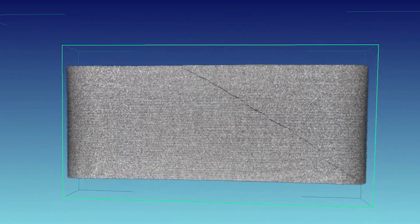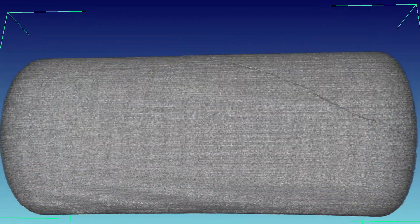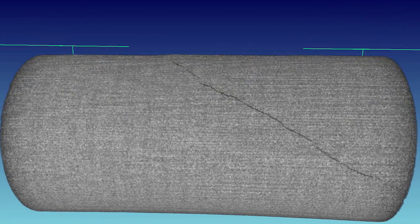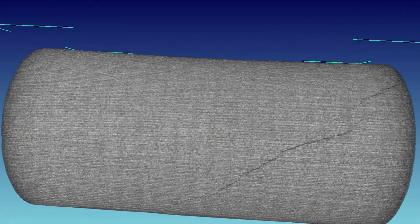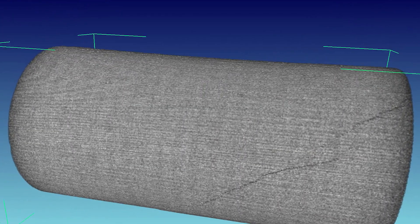A large variety of instruments and capabilities are available for use by the Geomechanics Department that range across optical, electron, and x-ray photography in two and three dimensions for quantifying rock texture and pore structure from the micron to centimeter scale.